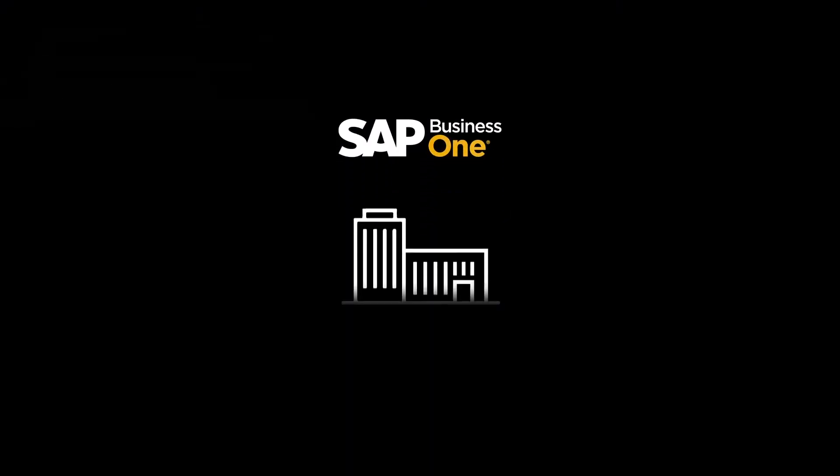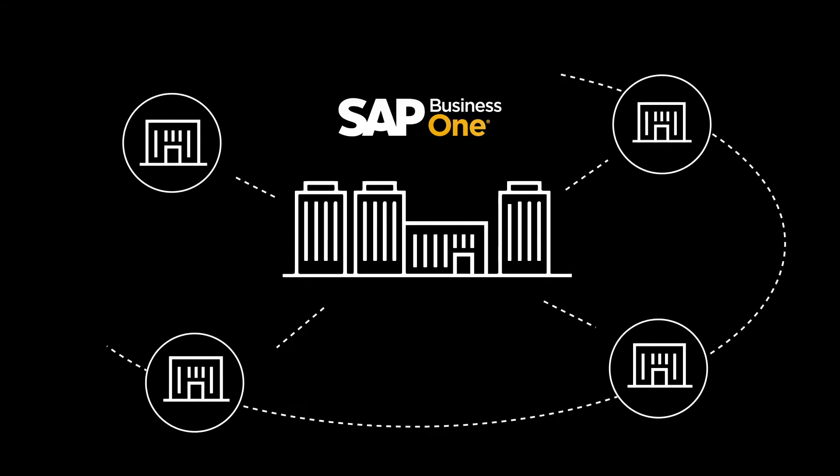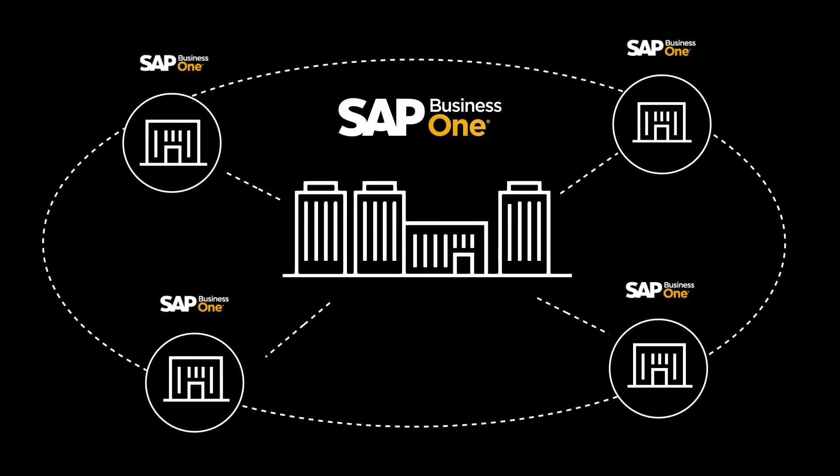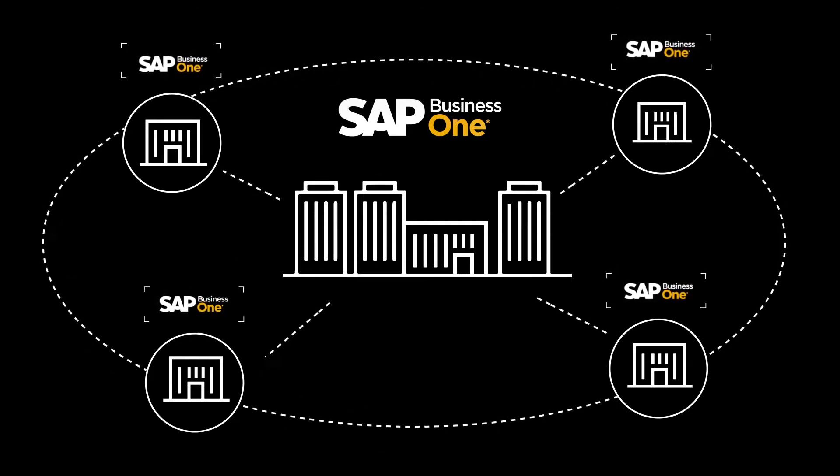We chose SAP Business One because it's purpose-built for the needs of growing businesses and subsidiaries. It has best practices baked in, yet it gives us the flexibility to adapt the software to our business needs and preferences.